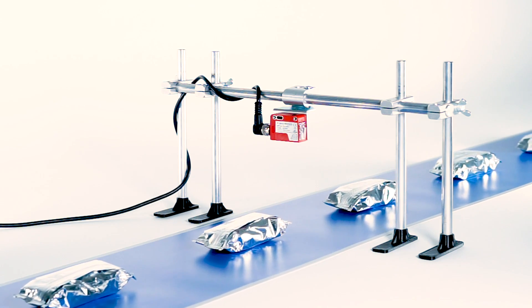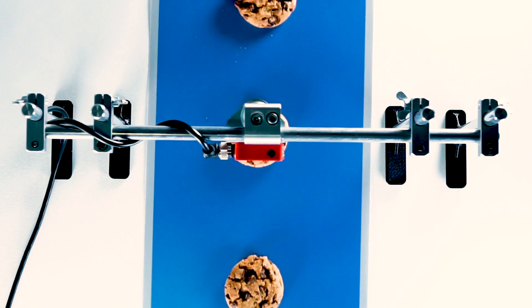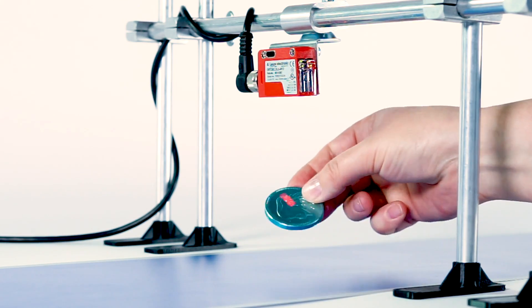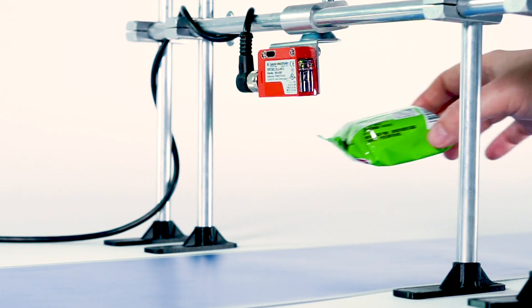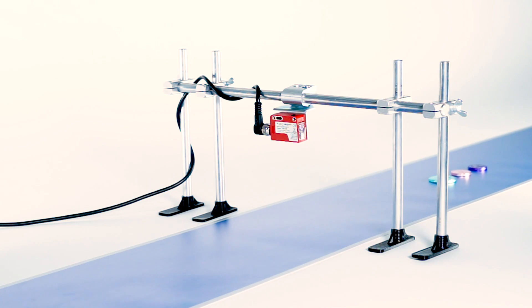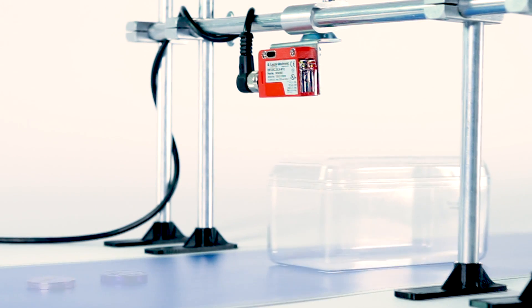Regardless of whether it is a bar of chocolate, a cookie, or a single praline — even glossy objects, different types of packaging, and irregular shapes are no problem for the Reference Diffuse Sensor, as it is designed especially for these applications. It is also able to compensate for vibrations of the conveyor belt without problem.